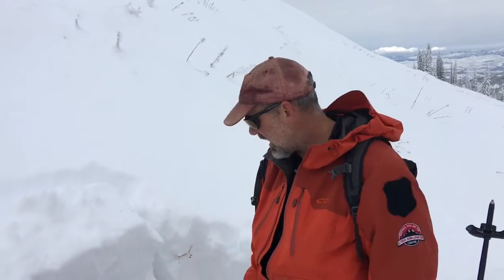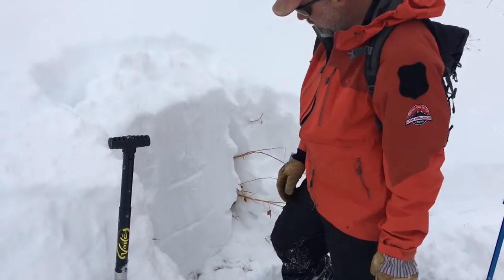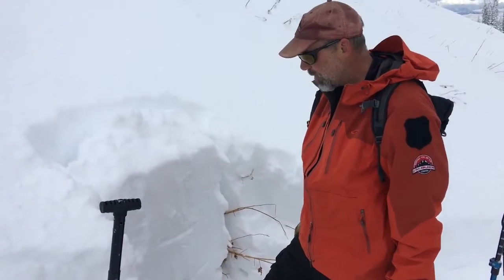We're looking at our snowpack here. Basically everything from here to the surface has fallen since Thanksgiving — anywhere from 32 to 40 inches of snow overall snow depth here.